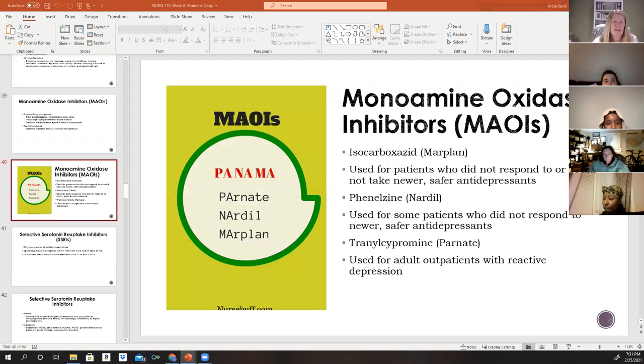The three MAOIs commonly prescribed are Parnate, Nardil, and Marplan. These are reserved for patients who did not respond to or could not tolerate newer, safer antidepressants, due to their severe and potentially fatal adverse effects.